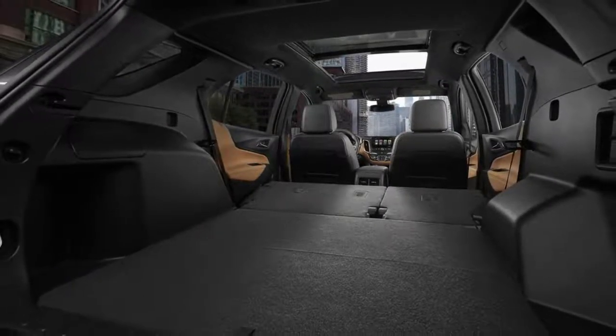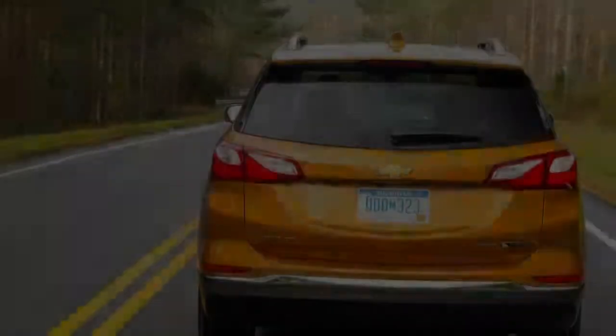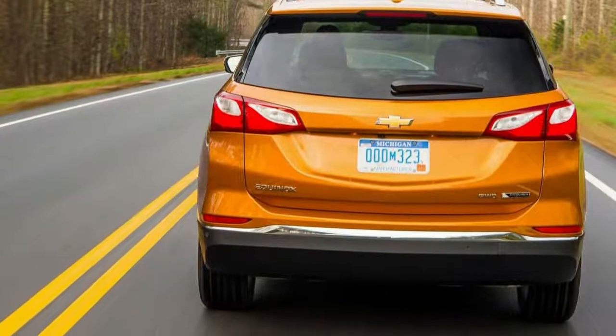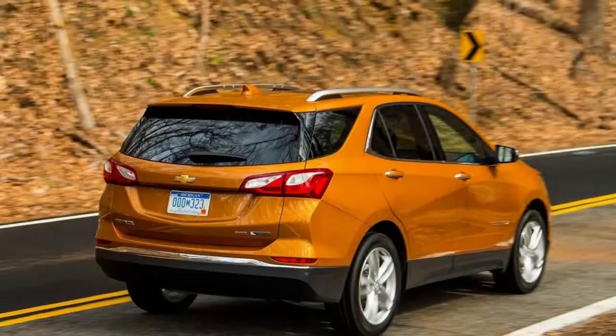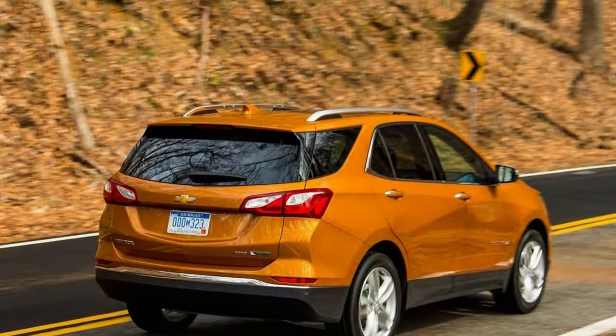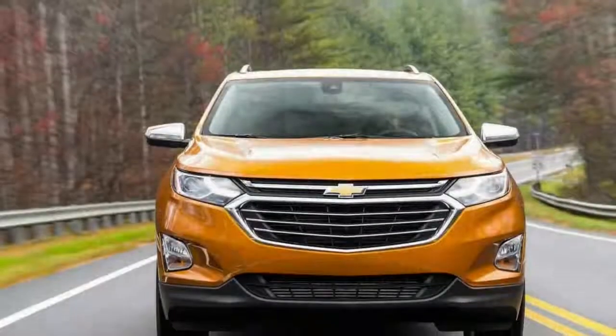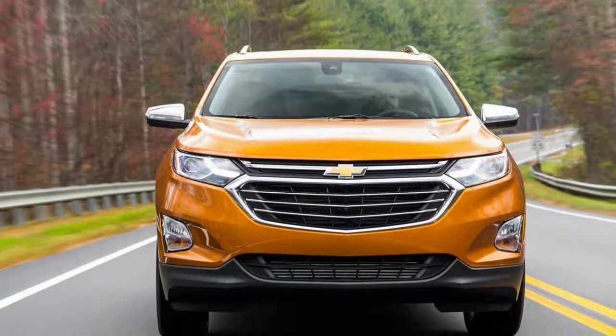The 1.5 liters version might be just fine and dandy for the school run, grocery errands, and soccer practice, but the extra muscle in the 2.0 liters suddenly makes road trips more enticing. Especially since it can tow 3,500 pounds, compared with the 1.5 liters' 1,500 pound pulling capability.